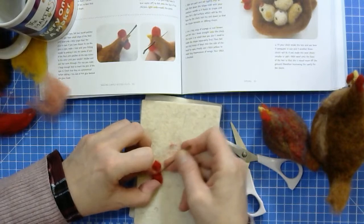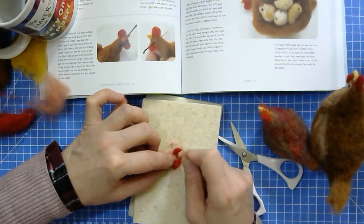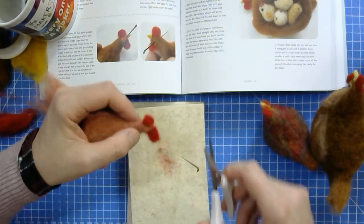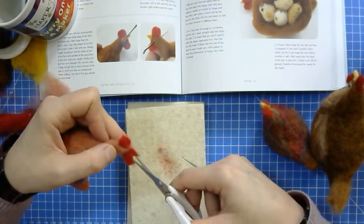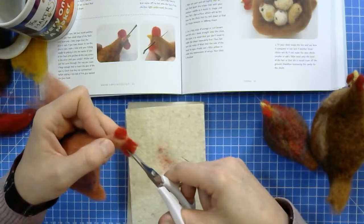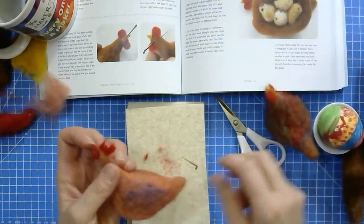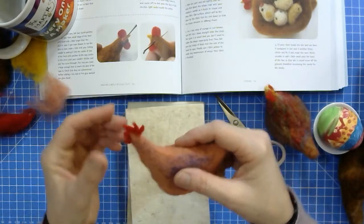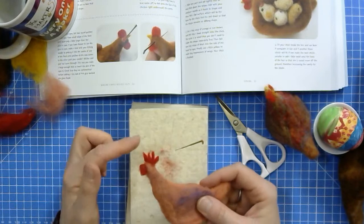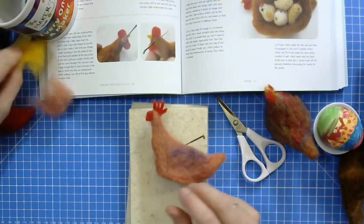I've got the comb here and the two flappy bits. You can cut into the comb to make it slightly more distinct — the comb bits are always going forward. Just make the shape a bit more distinct. Shape it however you feel like it and they sort of lean forward a little bit — the struttly bits. The smaller your comb, the younger your chicken — that's how you can tell how old they are.